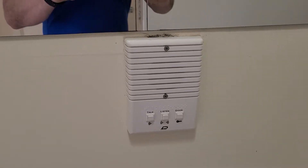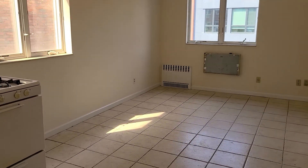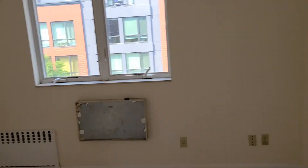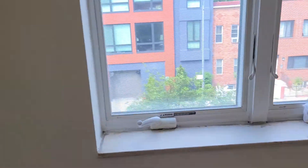Both bedrooms fit queen. There's the intercom system and circuit breakers. This bedroom here faces 21st Street, but it's a quiet block.